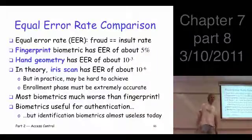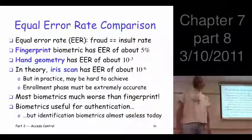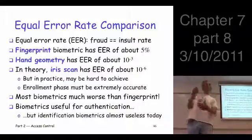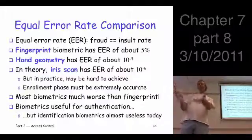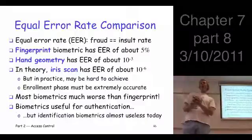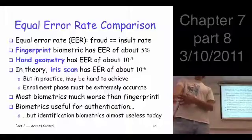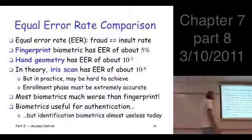How about the equal error rates of some of these different biometrics? The fingerprint biometric — the kind you would get on a cheap laptop computer — has an equal error rate of about 5%. That doesn't mean the fraud rate would be exactly 5%, maybe it's a little bit lower than that. But still, if I try to be Alice enough times, I'm going to get in. So that's a pretty bad error rate.